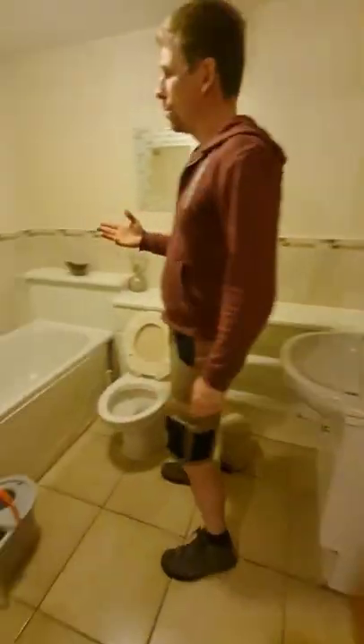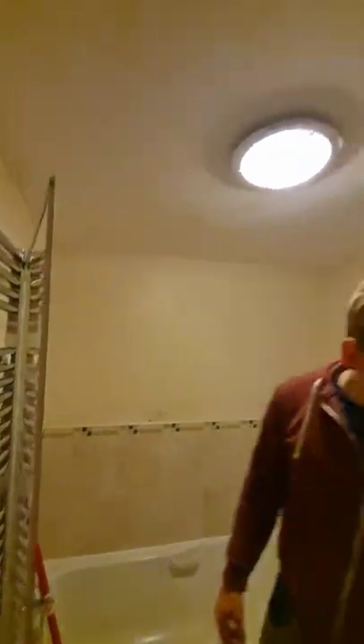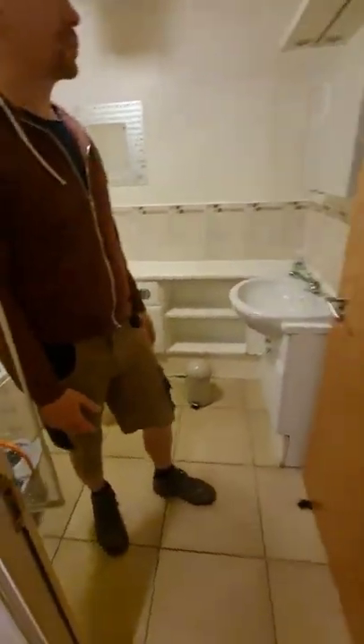There is one bathroom here. It's okay but still needs some painting. We need to buy some bath runners, and basic toiletries like shampoo and soap for the bathroom.